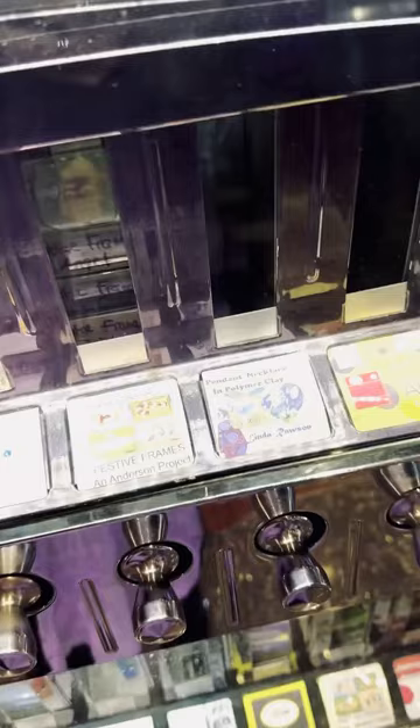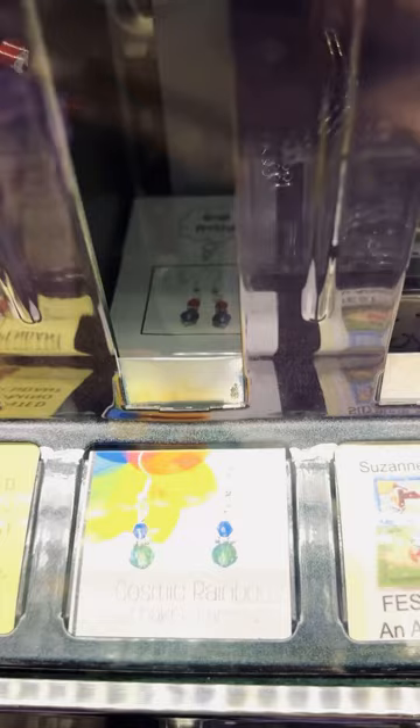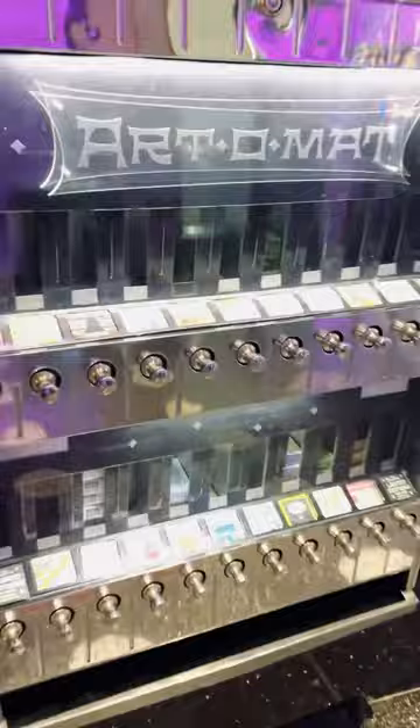A bunch of them is already empty, see? But they still have these. I think the one on the first floor was cool, but isn't that something neat? It's neat.